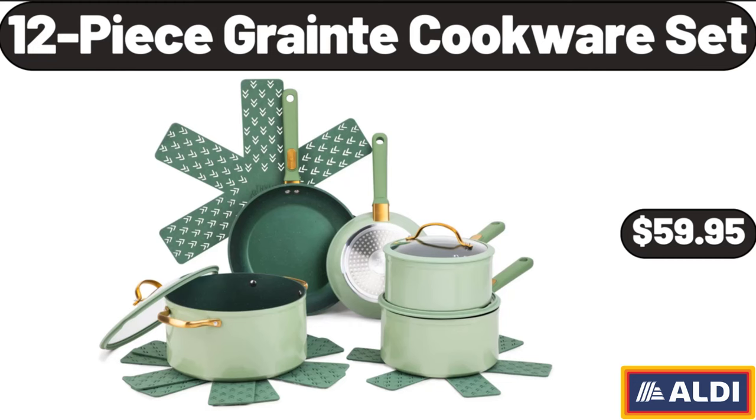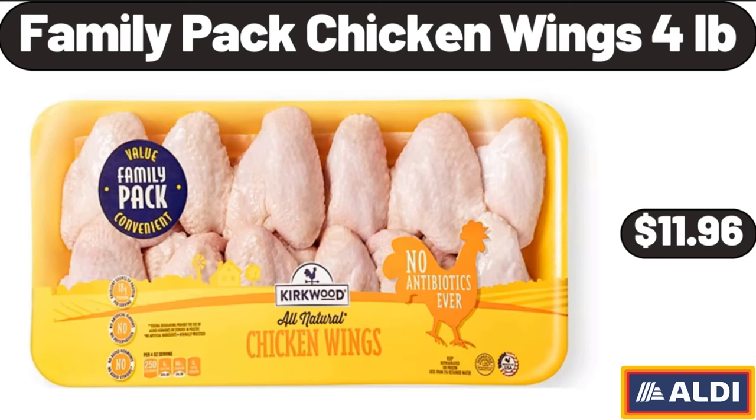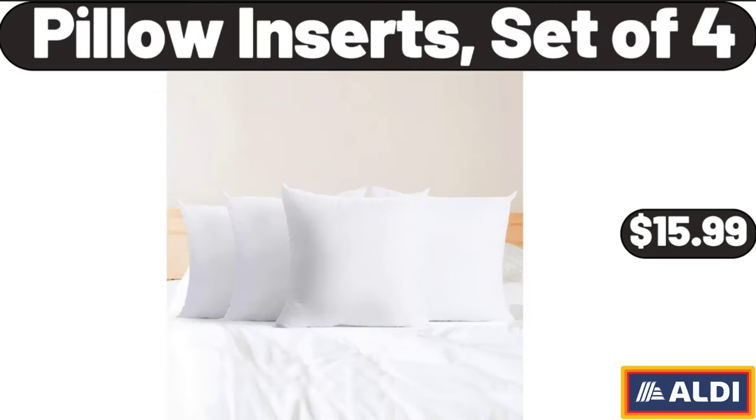Extra-thick folding roll-up bed, $52.99. Retro personal blender, $24.99. Family pack chicken wings, 4 pounds, $11.96. 2-pack corner shower caddy shelves, $11.99. Pillow inserts set of four, $15.99.